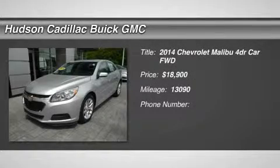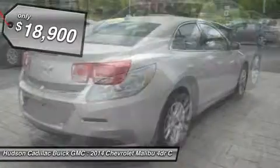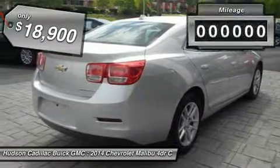The 2014 Malibu. A combination of performance and fuel economy, the Malibu is a great commuting car and is priced below $20,000.